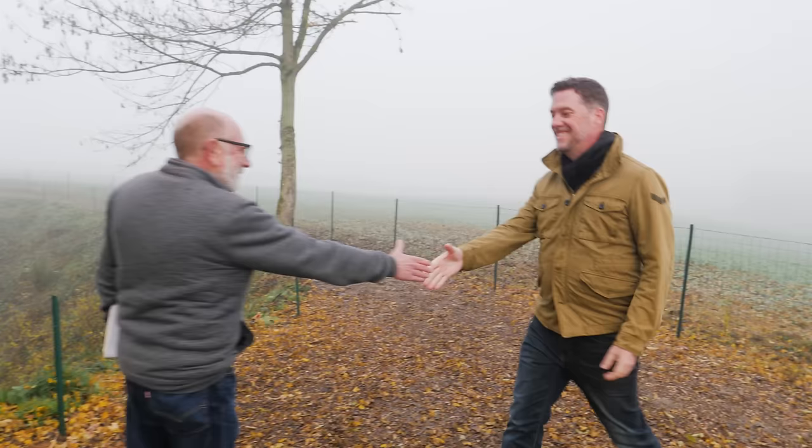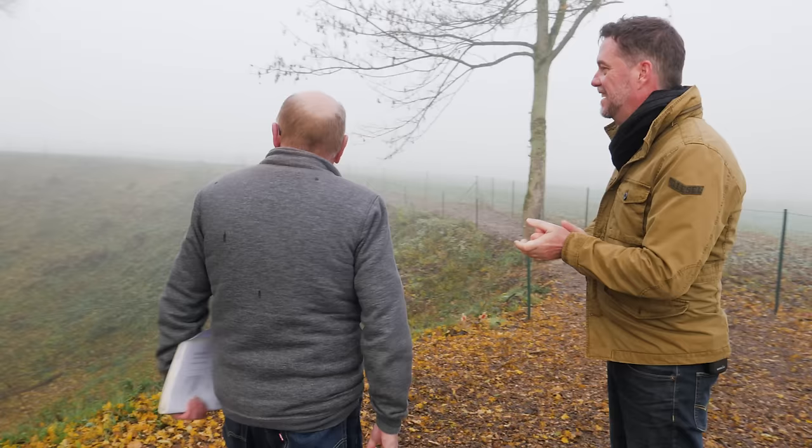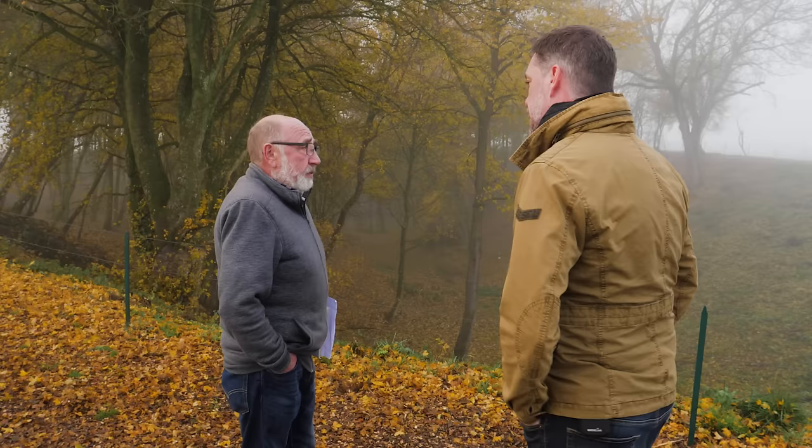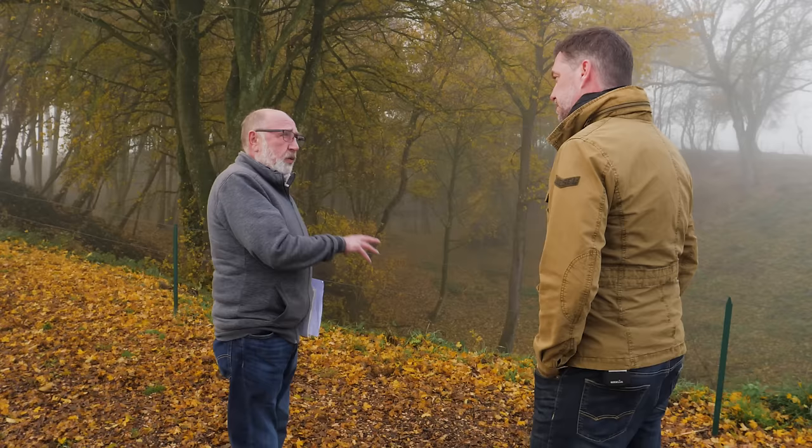Hello John. Hi Matt. Good to see you again. This is pretty impressive — Hawthorne Ridge crater. It certainly is. It's one of a number of craters that were blown by the tunneling companies of the Royal Engineers that marked the start of the Battle of the Somme, on the first day, the 1st of July 1916. This was the first of the mines to be exploded. It was fired at twenty past seven on the morning of the 1st of July.